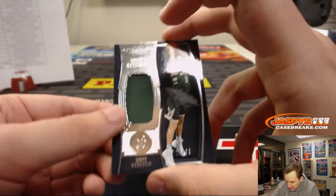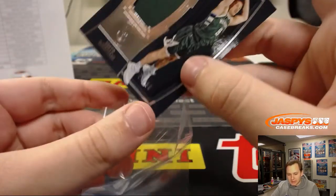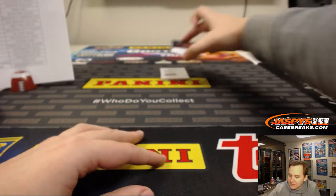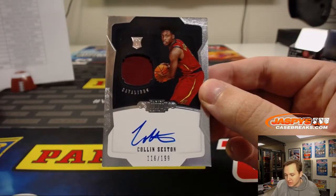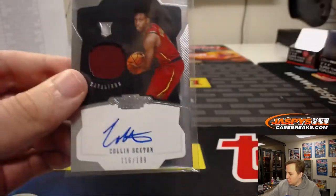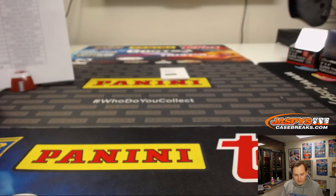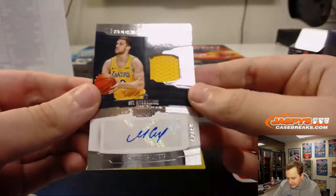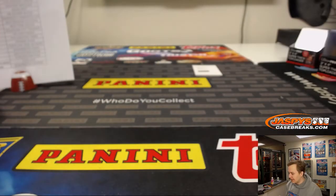We got another Dante — this time it's a jersey, 74 out of 99, Milwaukee Bucks — Jim. Got a nice hit here for the Cavs, first hit for the Cavs — 116 out of 199, Collin Sexton. And that redemption's nice. And we got a Svi jersey auto, 42 out of 49 for the Lakers — Anthony Peet.